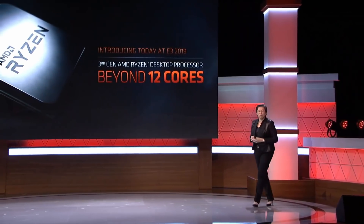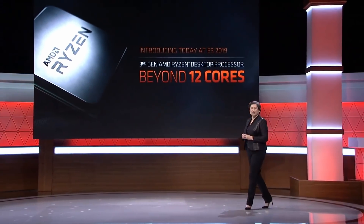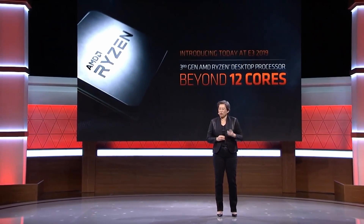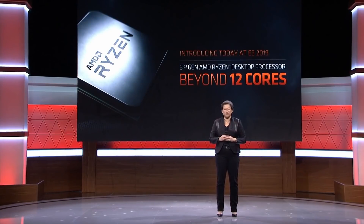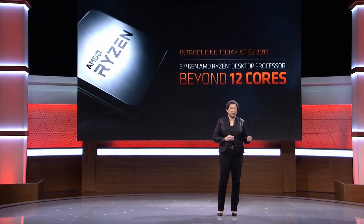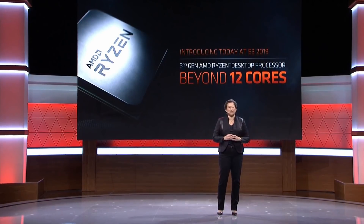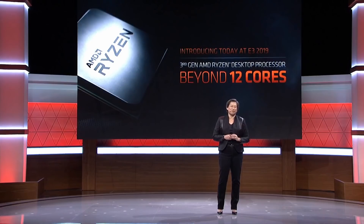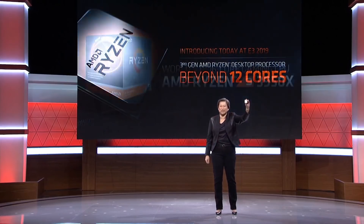I know you guys have all been wondering what is the best of the best of Ryzen. So earlier you saw the 3900X — was that just an amazing CPU? And now I'm happy to say, AMD is not only pushing gaming beyond 8 cores. We are not only pushing gaming to 12 cores. But I am so proud to introduce today for the very, very first time here at E3 — meet the world's first 16-core gaming processor.